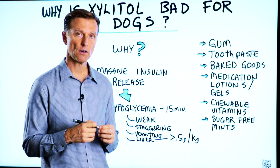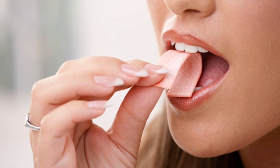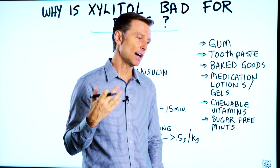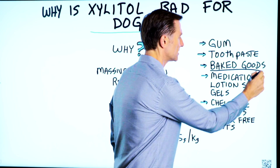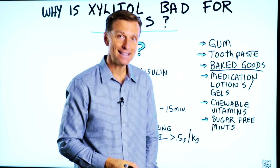Xylitol is a sugar alcohol. It's used in gums as an alternative to sugar, and in toothpaste. They even use it for sinus remedies to clear out mucus. It also helps reduce plaquing on your teeth. It's in a lot of keto cookies and baked goods, medications, lotions, gels, chewable vitamins, and sugar-free mints.